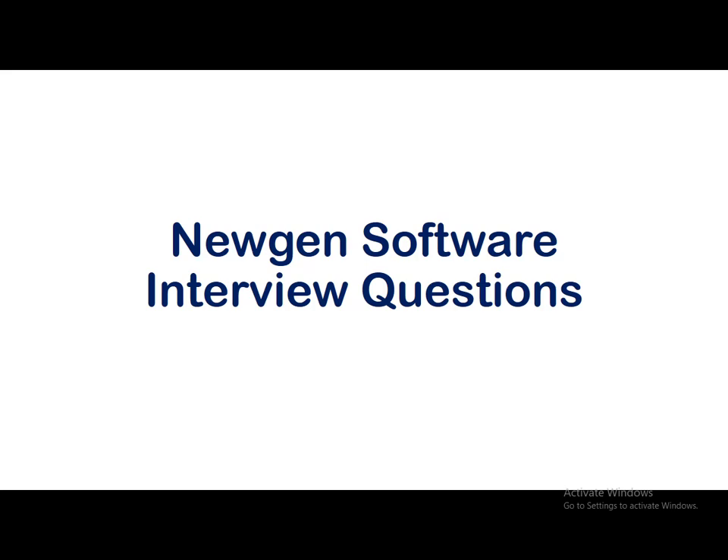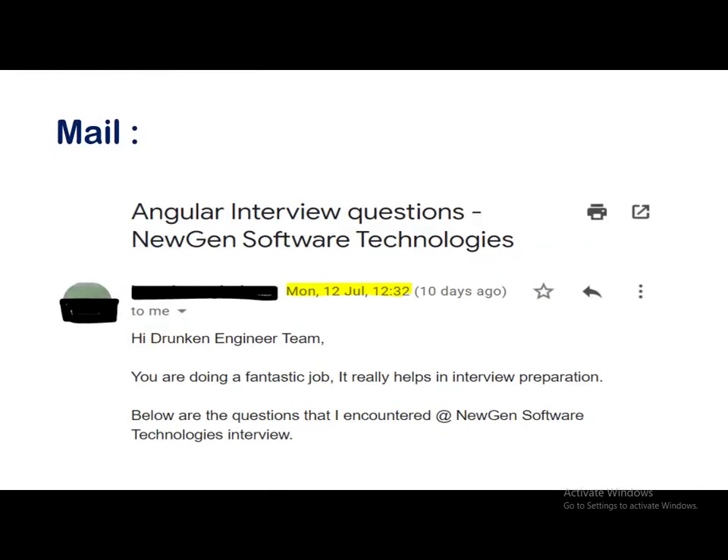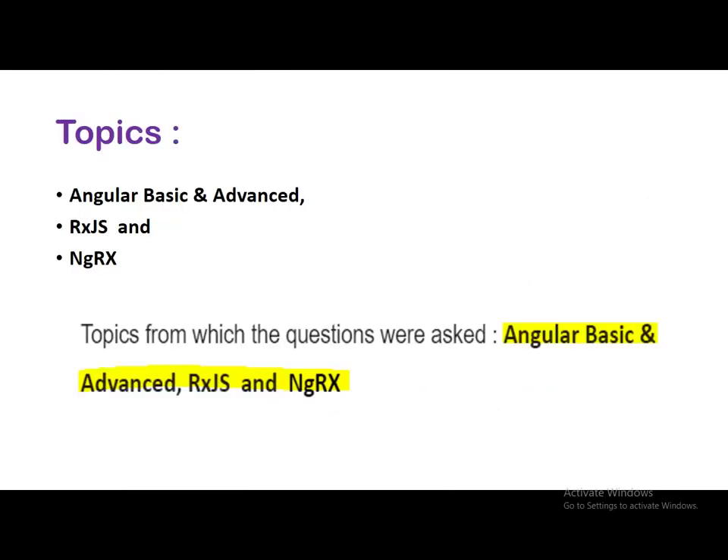Before getting into the questions part, we can have a look at the mail we received titled 'Angular Interview Questions - Nugent Software Technologies', received on 12th July. The subscriber wrote: 'Hi Drunken Engineer team, you're doing a fantastic job, it really helps in interview preparation. Below are the questions I encountered at Nugent Software Technologies interview.' The topics covered in the interview were Angular basics and advanced, RxJS, and NGRX.